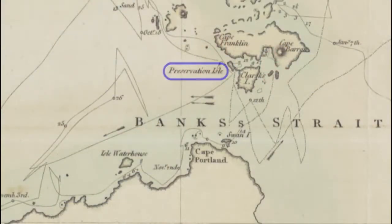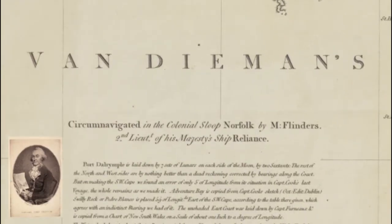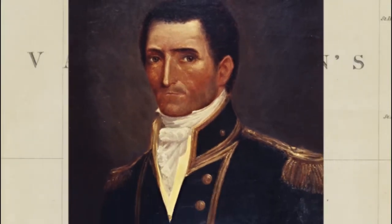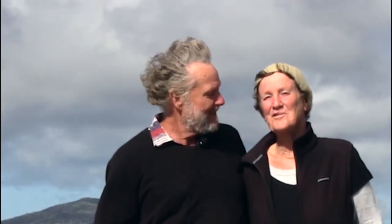And on his return to Sydney, it was that firm belief of his that convinced Governor Hunter to lend him a ship. And thus, a year later, George Bass and Matthew Flinders not only became the first to sail through Bass Strait, but they were the first to circumnavigate Tasmania. Till next time, safe anchorages and fair winds from Jack and Jude.